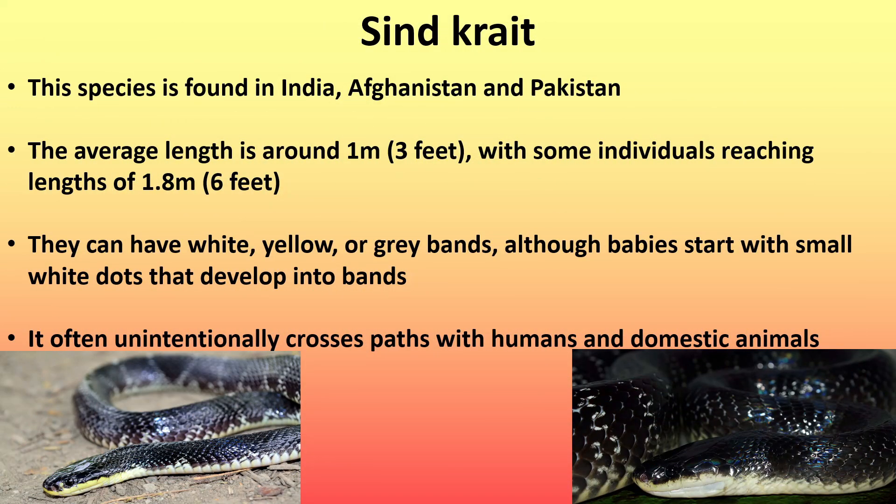Next is the Sind crate, or the Sindhi crate. This species is found in India, Afghanistan, and Pakistan. The average length is around 1 meter (3 feet), with some individuals reaching lengths of 1.8 meters (6 feet). They can have white, yellow, or grey bands, although babies start with small white dots that develop into the bands. It often unintentionally crosses paths with humans and other domestic animals.